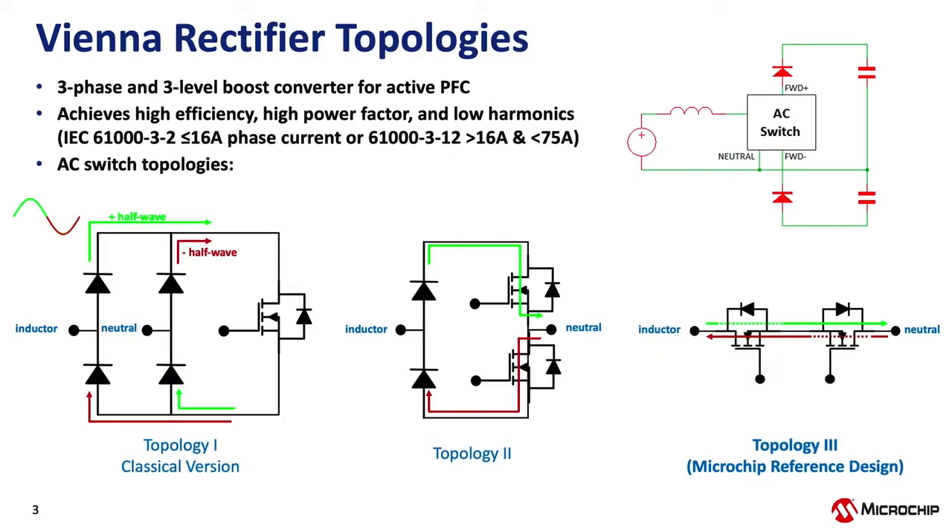Here I'll talk about the Vienna rectifier and the different topologies. The Vienna rectifier is an active PFC that converts three-phase AC into a DC output voltage. In order to achieve high efficiency, it uses a three-level boost converter. Because it's an active PFC, the power factor needs to be as close to one as possible, and the harmonics it produces need to be below the limits specified in IEC 61000 part 3-2 or part 3-12, depending on the current rating of the device. The circuit in the top right corner represents one phase of a Vienna rectifier — essentially a boost converter that will produce a positive output voltage with respect to the neutral midpoint when the input voltage is positive during the first half wave.